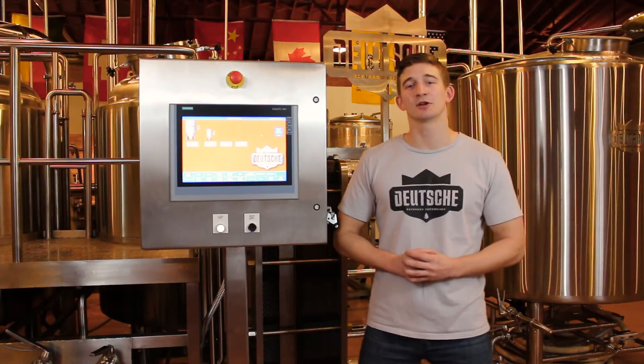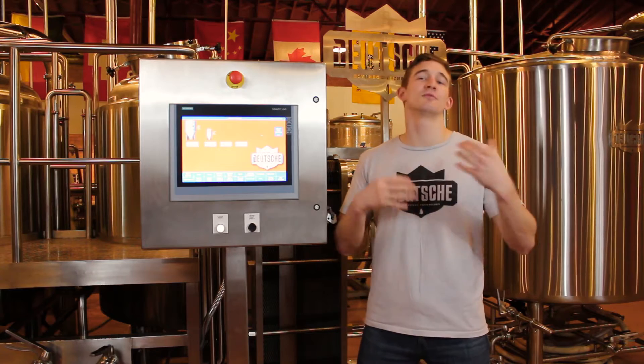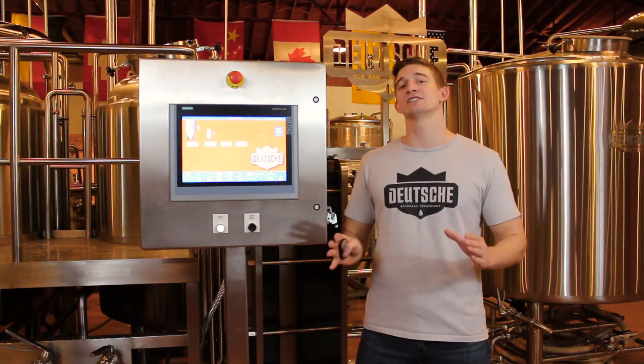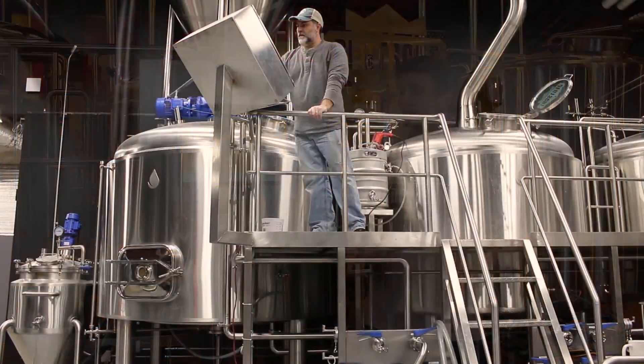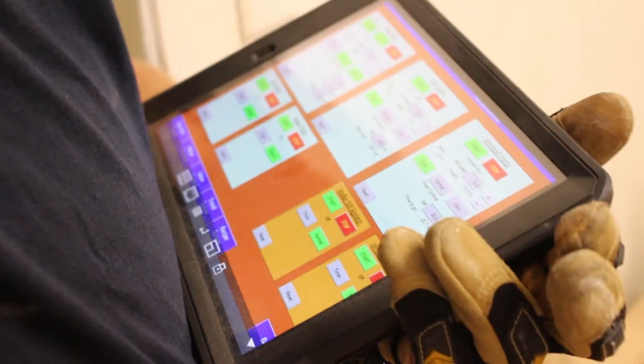Hi, I'm Al from Deutsche Beverage, and today I'm going to be showing you our PLC based brewery controls. These controls go beyond your basic features of start-stop motors and temperature set points. This operating system gives you full visibility and control throughout your entire brewing process, all integrated into a single touchscreen display or conveniently located on your smart mobile device.